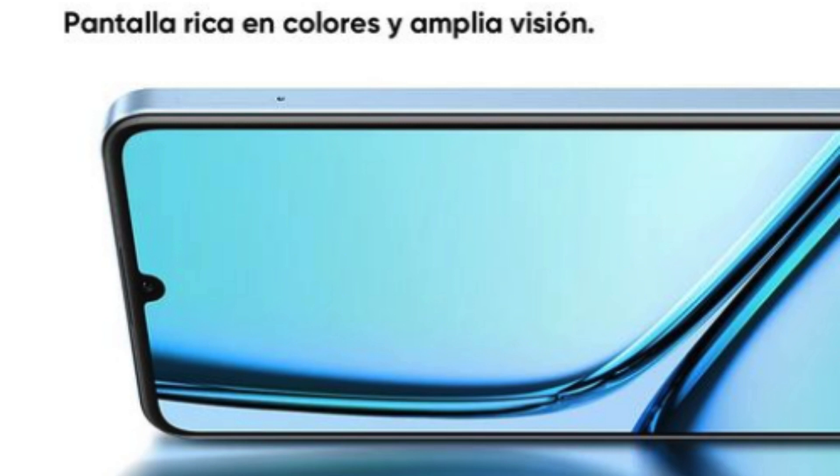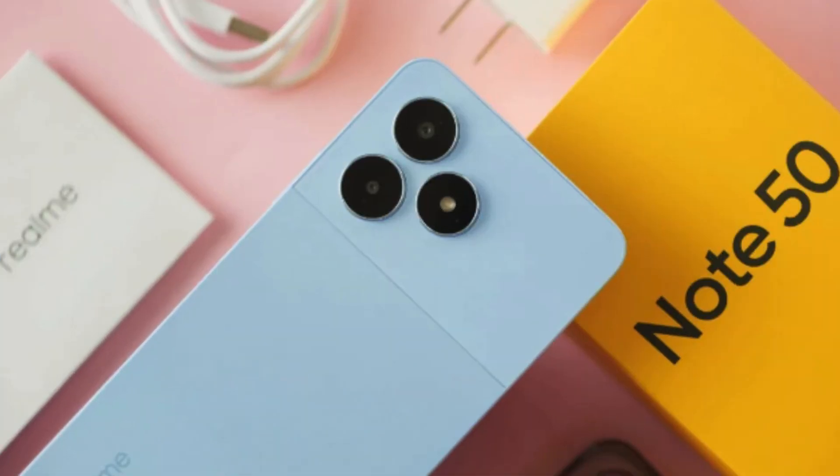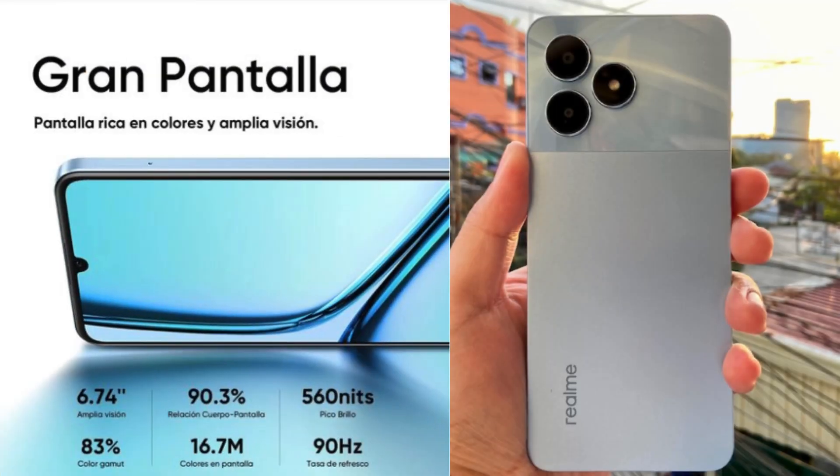Realm's Value Proposition. The Realm Note 50 is proof that you don't need to shell out the big bucks to get a great smartphone. Realm knows how to prioritize what matters most — a fantastic display, rock-solid performance for daily life, a reliable camera system, and long-lasting battery life. That amazing value makes it perfect for students, first-time smartphone buyers, or those looking for a reliable device without busting the bank.